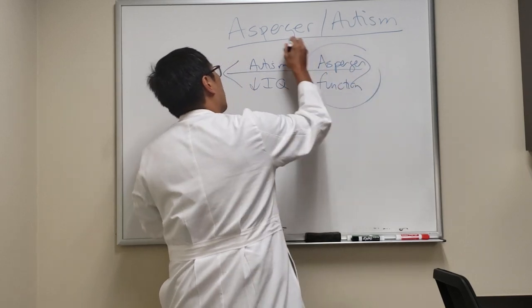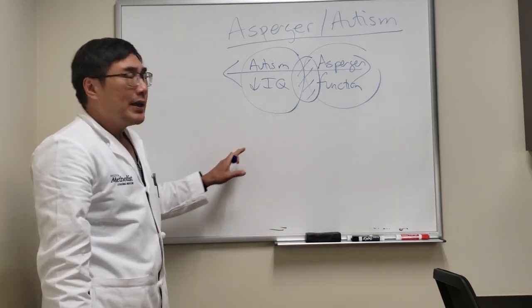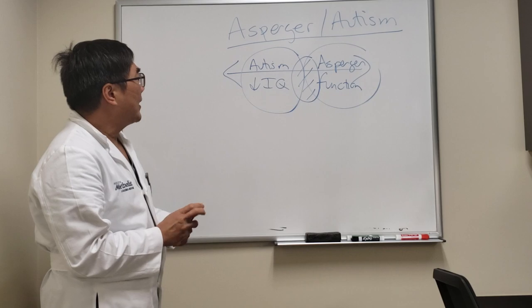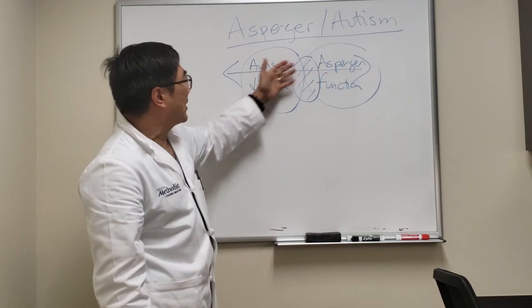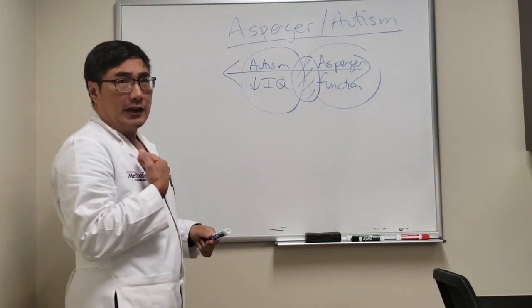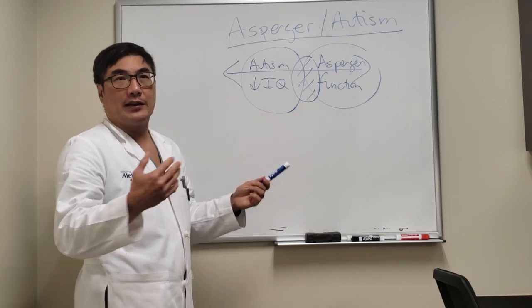Obviously the two overlap to some degree in terms of their symptoms and signs, so you really have to be amenable to a blended diagnosis. However, the ones that come to me are the Asperger patients because they're ambulatory, they're high functioning, and they can complain.